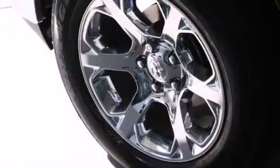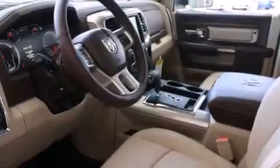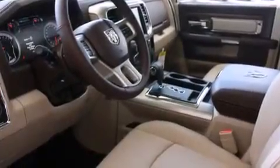Its top features include a navigation system, a rear view camera, keyless ignition, power adjustable driver pedals, a heated steering wheel with audio controls, and a sunroof.